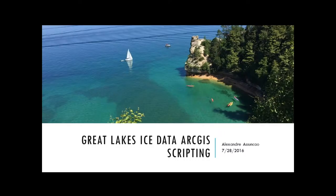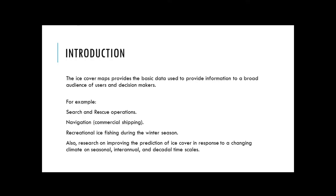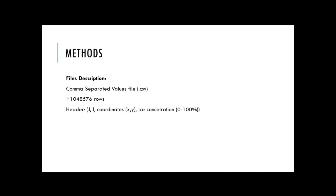Starting with the first project: ice cover maps provide the base data used to provide information to a broad audience of users and decision makers. For example, search and rescue operations, commercial shipping, recreational ice fishing during the winter season, and also research on improving the prediction of ice cover in response to a changing climate on seasonal, inter-annual, and technical time scales. The goal of this project was to automate the way ice cover maps are created. The files I used to work with are comma-separated values, known as CSV files, and they have more than one million rows, so it's a big file.